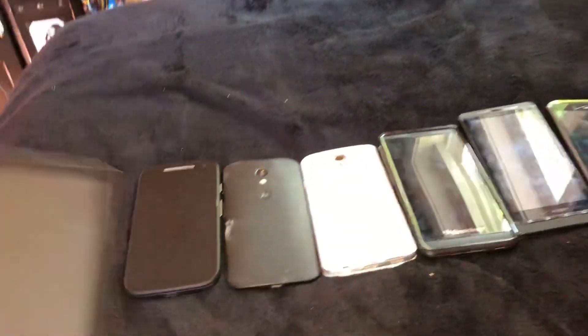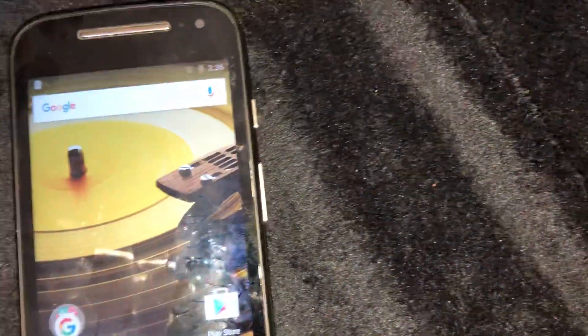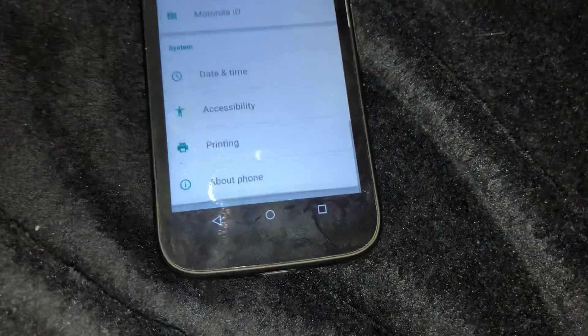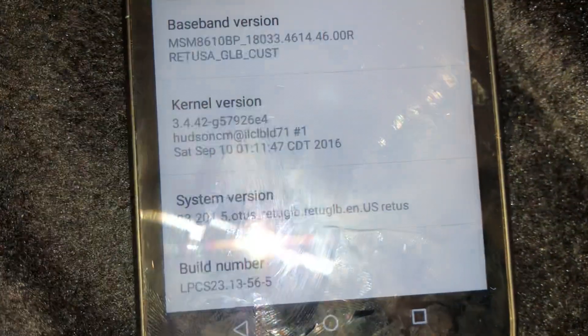The next find is this Moto E2. This thing works fine when I got it — it had no passcode. Let me turn up the brightness so you guys can see this a little bit better. It's running on Android 5, and it's an 8 gigabyte model. Since it had no passcode originally, I just wiped it in the settings and removed the Google account. It's on 5.1.